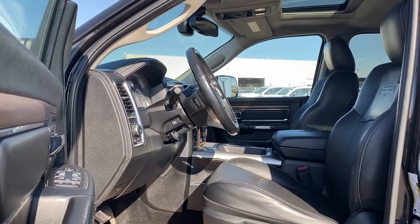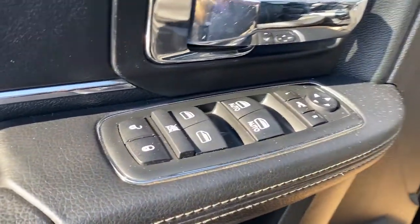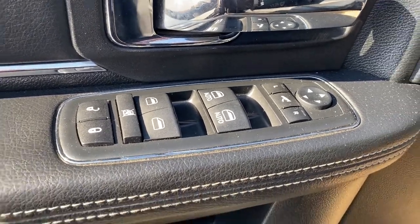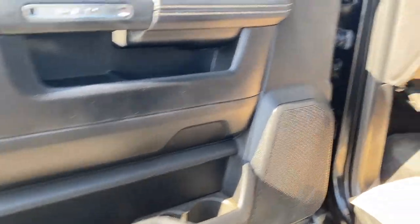We're gonna start by taking a look inside the front of the Laramie. The driver's door has power door locks, power windows, power folding side mirrors, child lock buttons, door storage with a cup holder, and a door speaker.